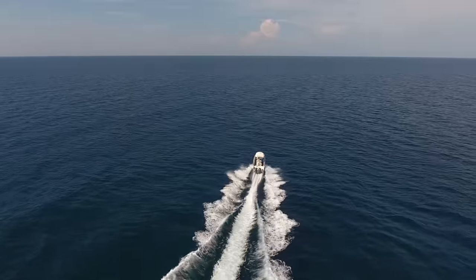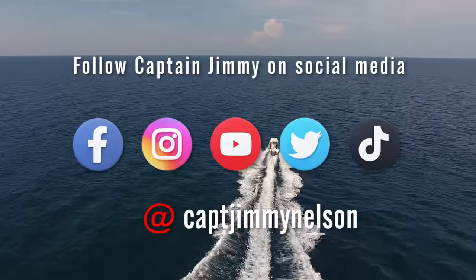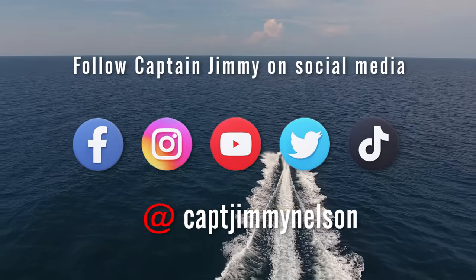For more fishing and diving action, follow Jimmy on Facebook, Instagram, YouTube, Twitter, and TikTok at CaptainJimmyNelson.